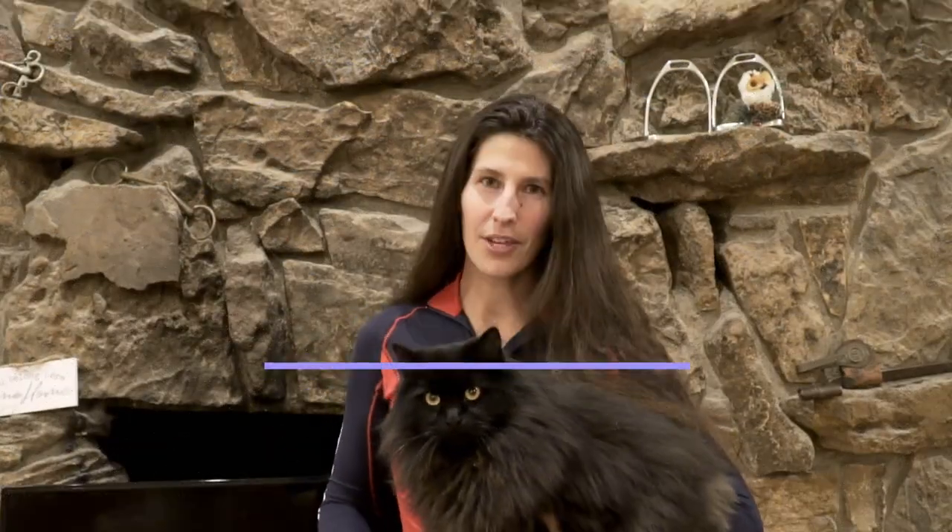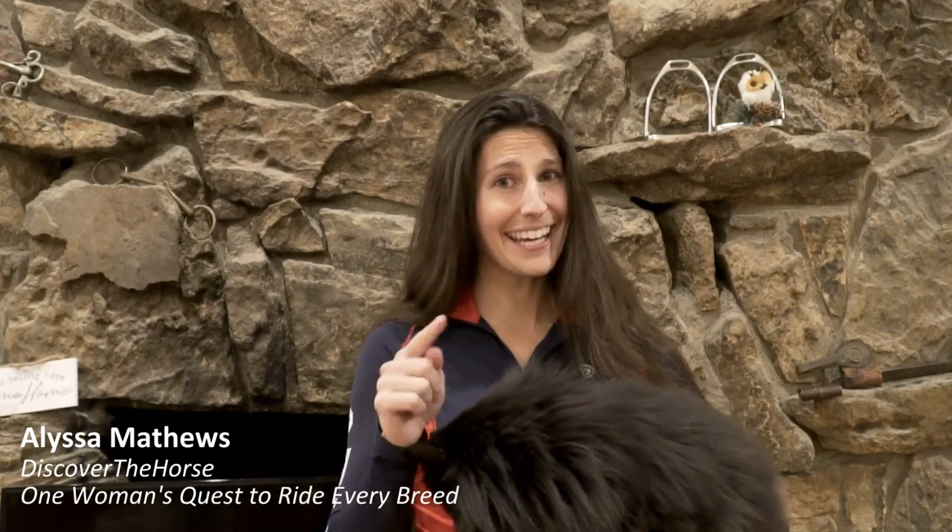Hey everyone, it's Alyssa with Discover the Horse and today I've got five breeds for you that you've probably never heard of.